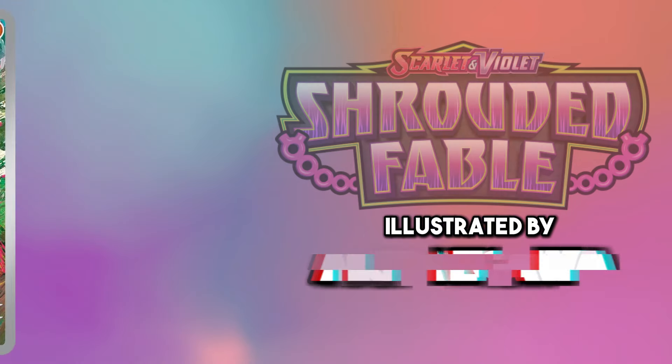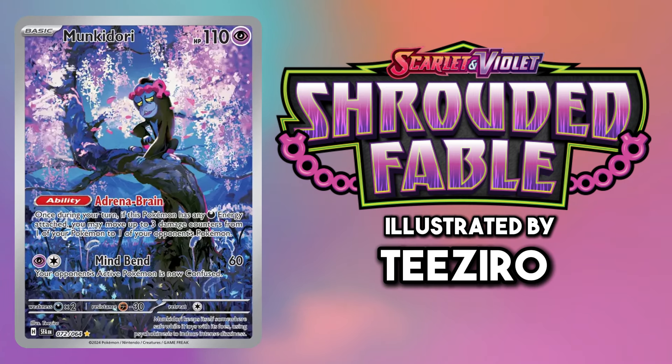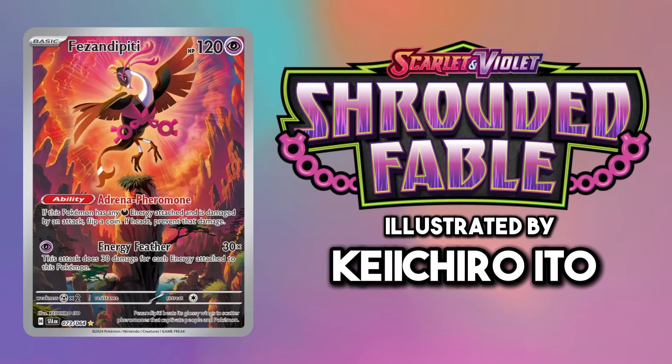For the loyal trio I actually think the standard illustration rares should have been in the special illustration rare slots. The artwork is just a lot better.